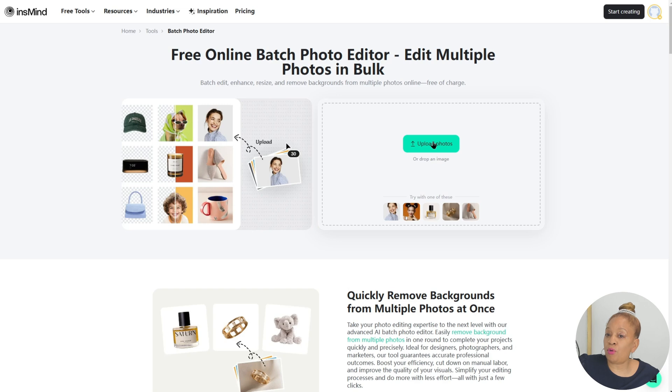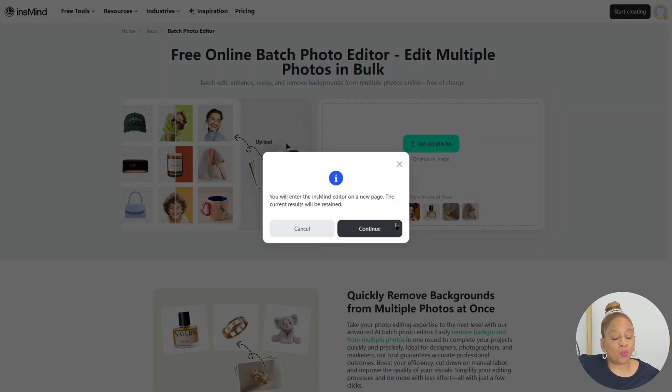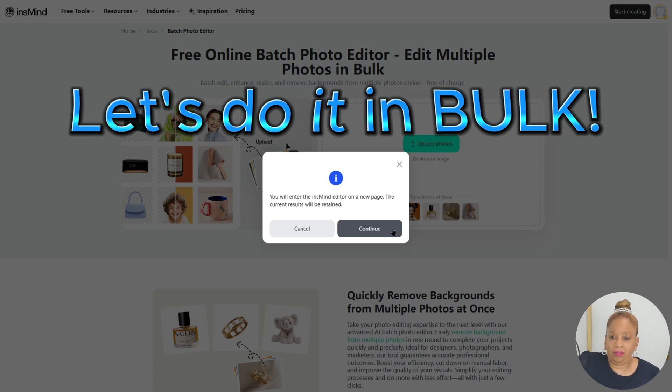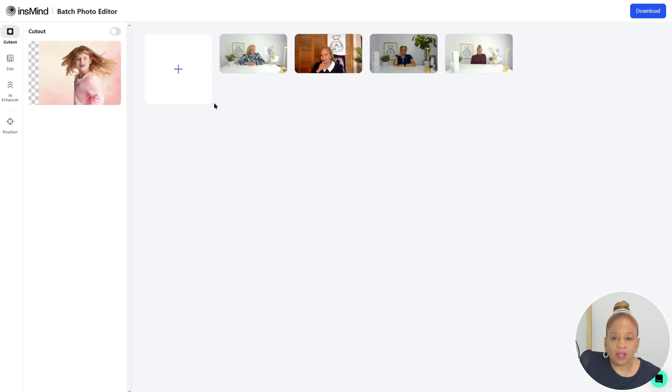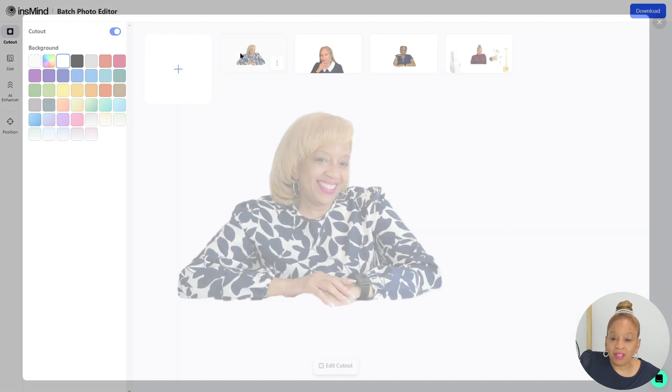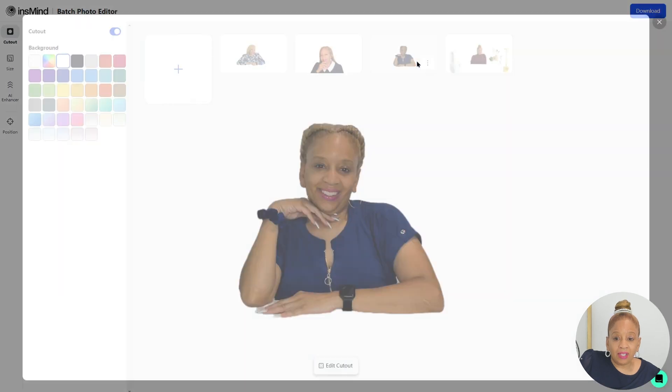So we're going to edit some multi photos in bulk. Who has time to do just one at a time? Let's do it in bulk. I uploaded four pictures of myself and I'm going to edit all four at the same time. Got the photos going, uploaded them, and now we're going to start. We edited — we took out the background. See how the back looks? No more background. Background is removed.